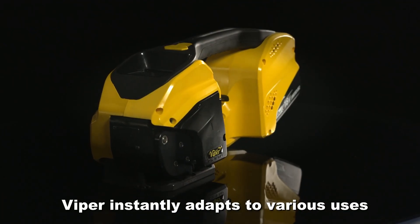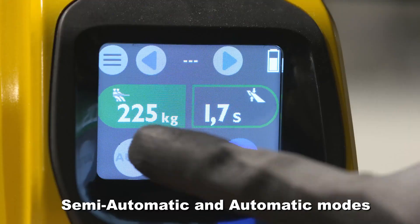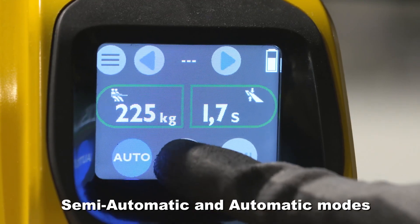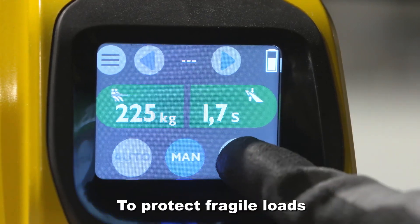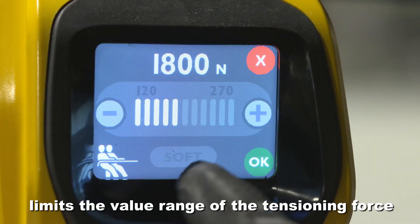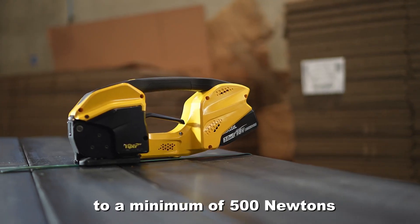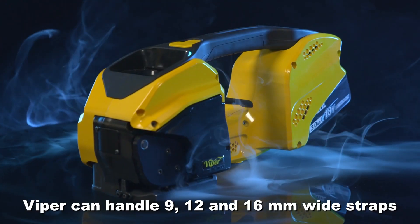Viper instantly adapts to various uses with its manual, semi-automatic and automatic modes. To protect fragile loads, the soft function limits the value range of the tensioning force to a minimum of 500 newtons.